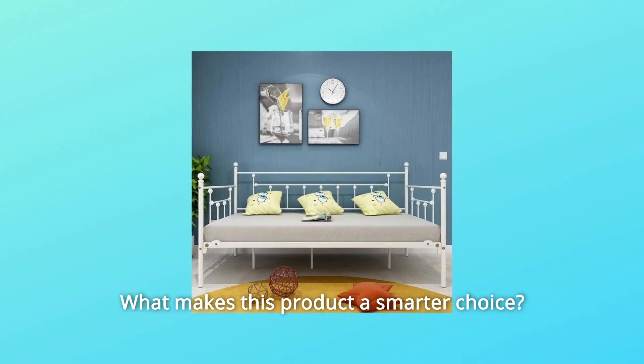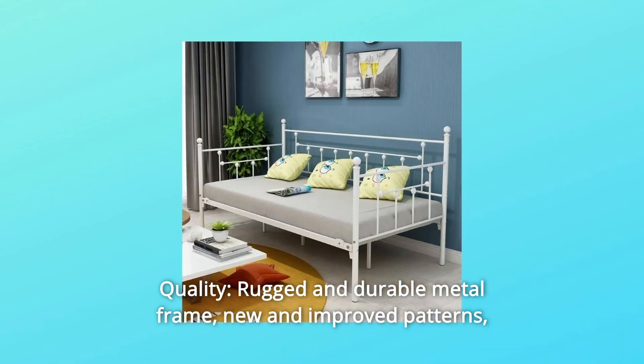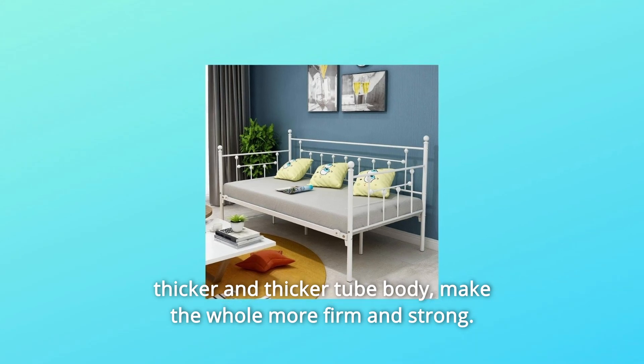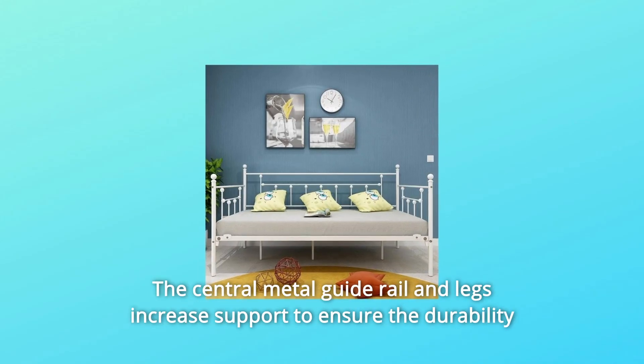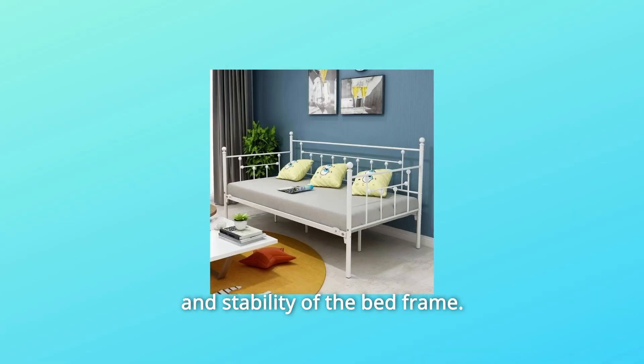What makes this product a smarter choice? Number 1: Quality. Rugged and durable metal frame, new and improved patterns, thicker tube body make the whole more firm and strong. The central metal guide rail and legs increase support to ensure the durability and stability of the bed frame.